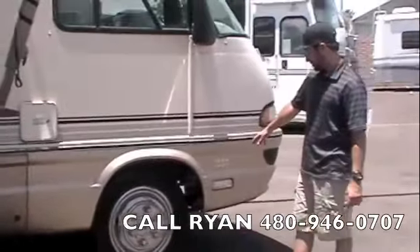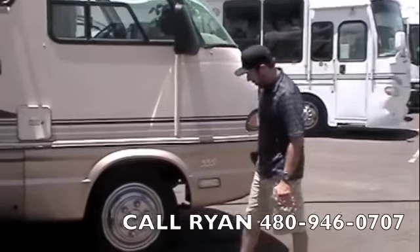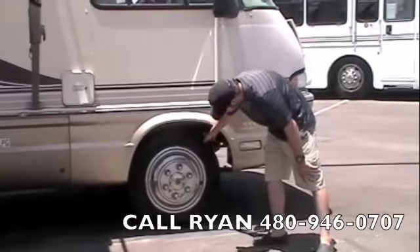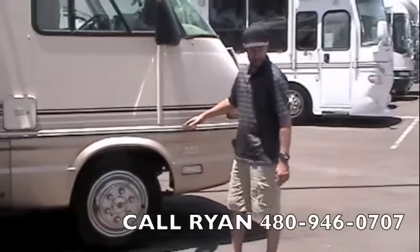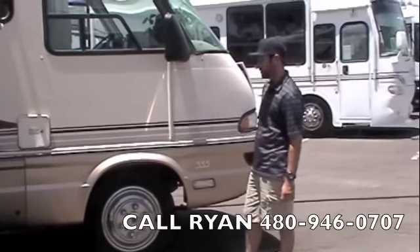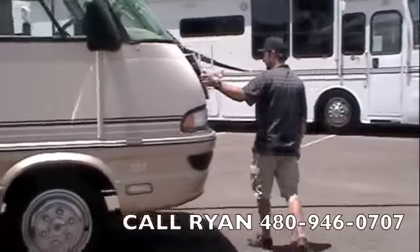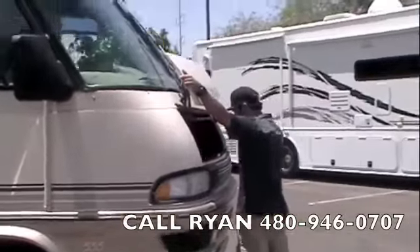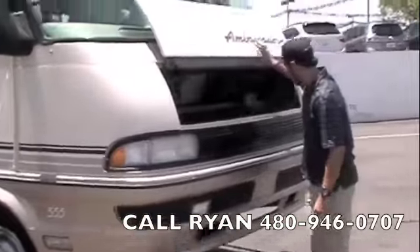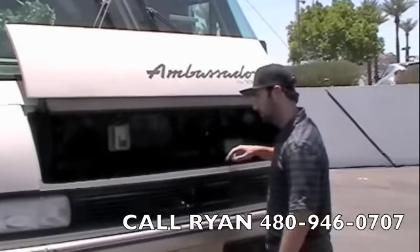We've got a Model 335 — Thor Ambassador 335. On the front we've got Toyos; the Toyos are 2012, so the front two are brand new. We'll get the day codes on the back tires for the ad. Up front we've got your HWH hydraulic motor and some cooling fans.